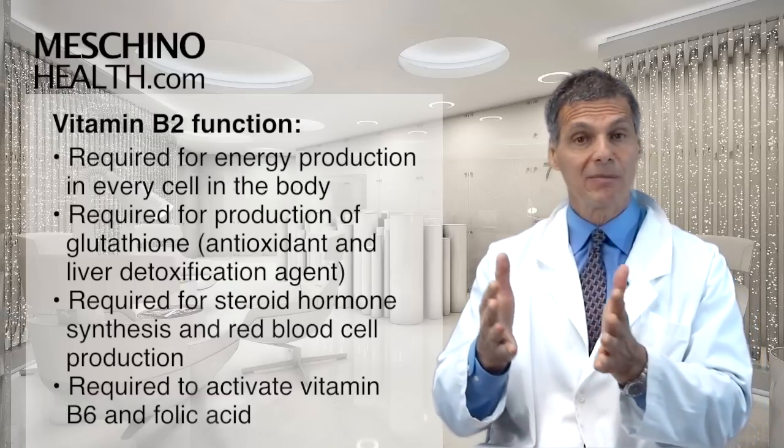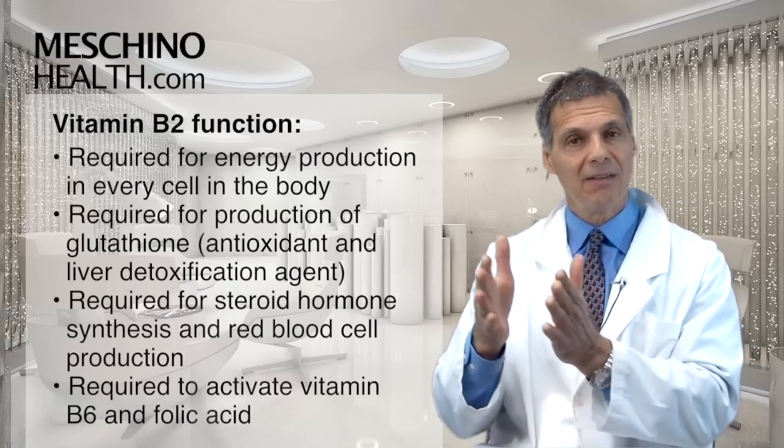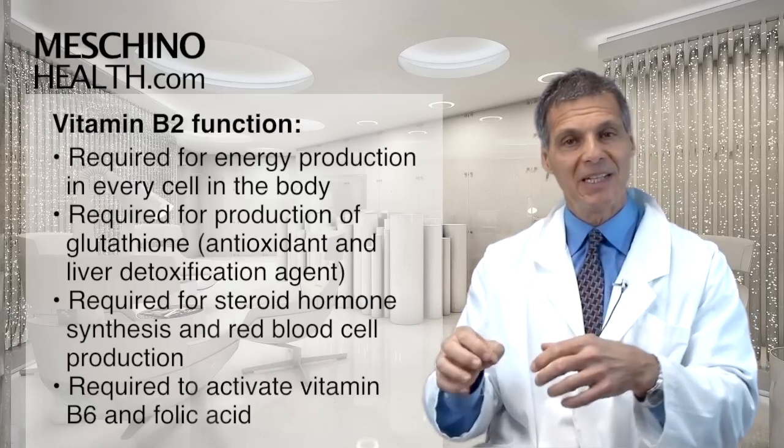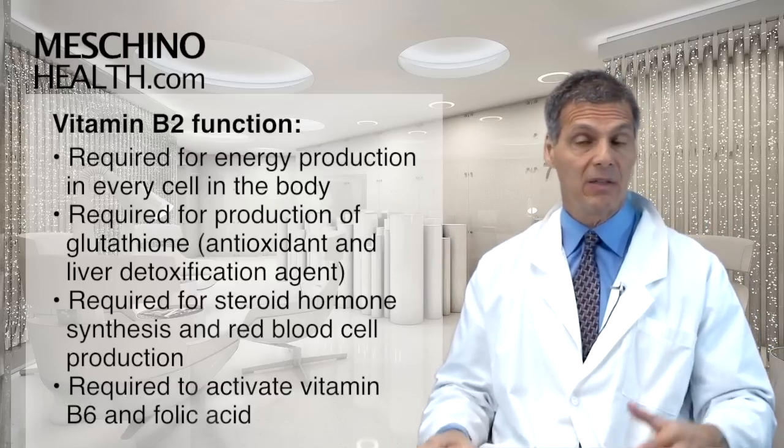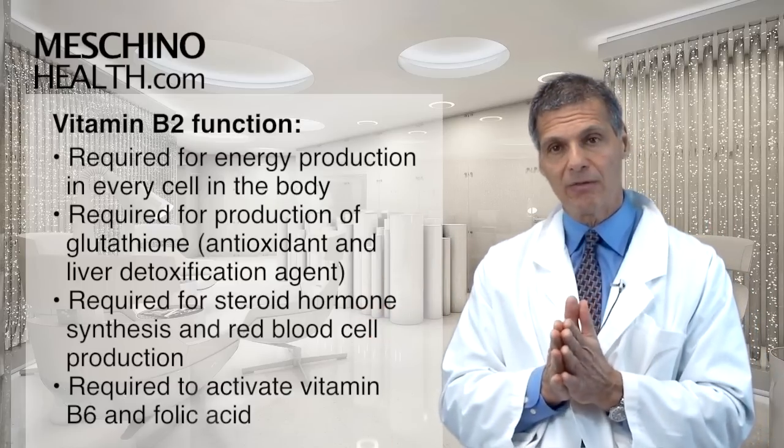Giving them folic acid or B6 doesn't reverse the anemia until you give them vitamin B2 as well, because it activates those B vitamins so they can play their role in all the metabolic reactions they're required for.